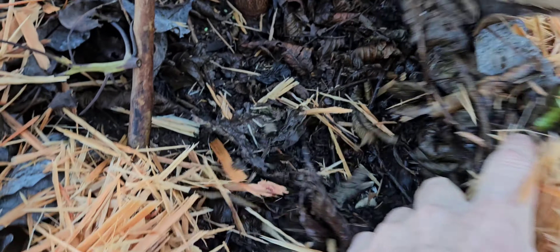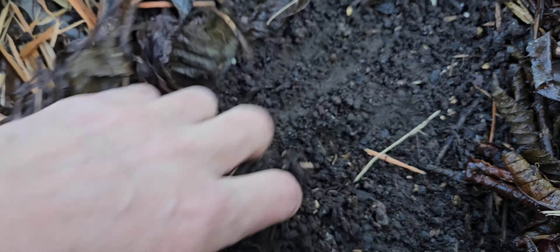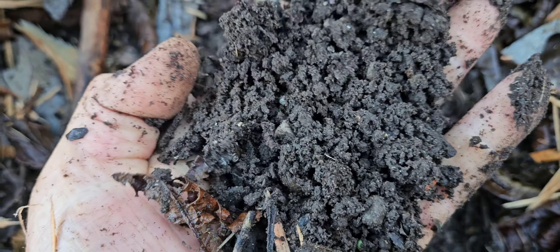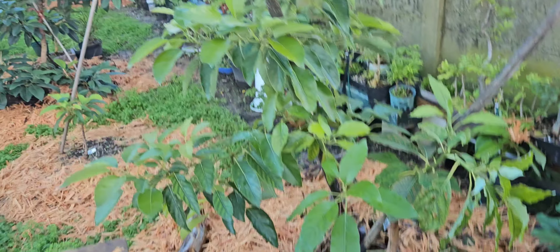I also did a very good mulch layer — double mulch. Just want to check after the rain. Look at how black and organic it is underneath. It's nice and loose. I'm happy with that.